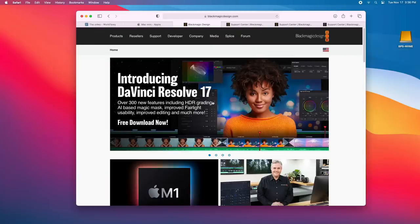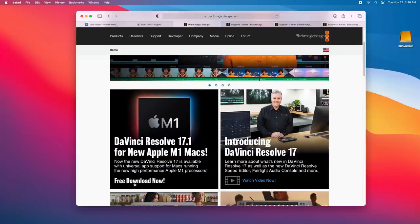Well, Blackmagic Design just released a new version of DaVinci Resolve designed specifically for these Macs. This is the Blackmagic Design website, and if you scroll down, here you have the new announcement. It says DaVinci Resolve 17.1 for new Apple M1 Macs. It's not clear yet whether this will be a separate version going forward or merged into the main installer, but we have a new version of Resolve that works with M1 Macs.